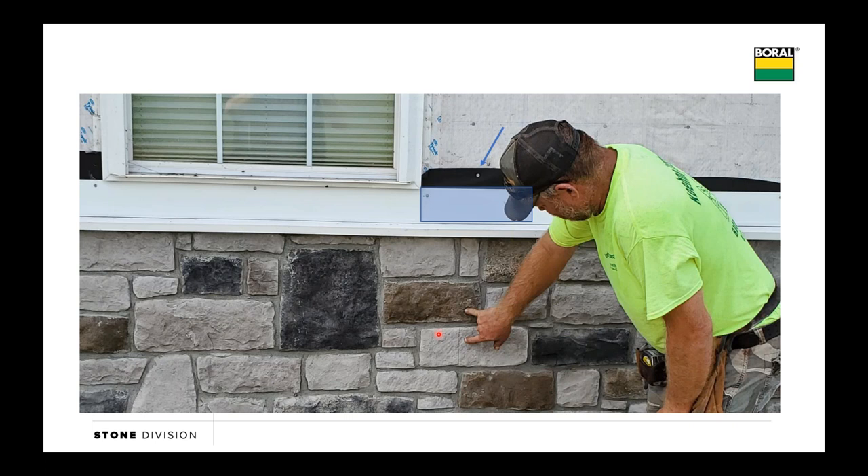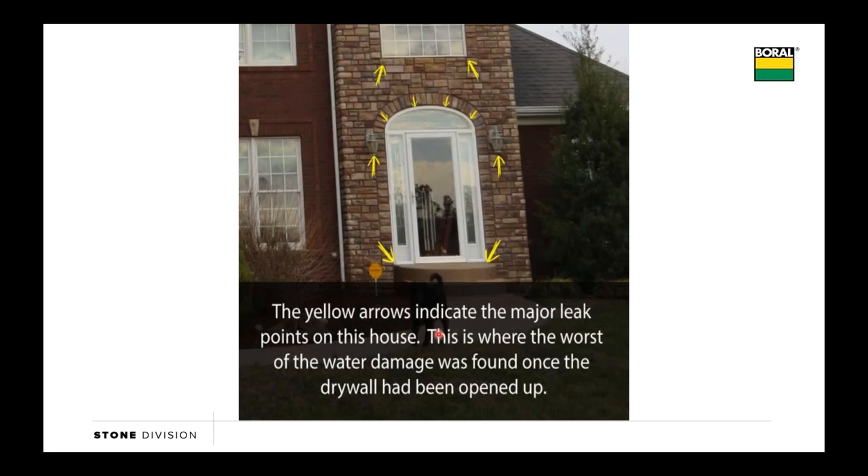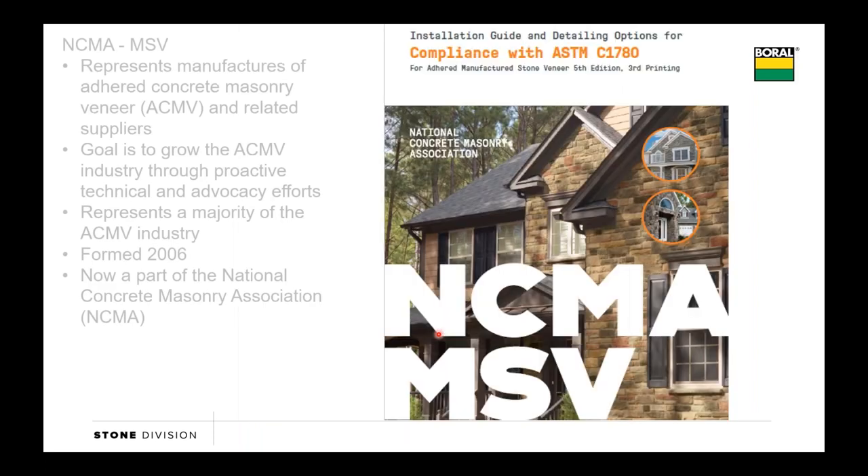This is a code requirement: anytime we make a transition between dissimilar materials, that horizontal transition needs to be flashing that takes water from the cladding above and jumps it out past the face of the cladding below. The last picture is one where a house had some water issues on the inside. When they took the drywall off, they've got arrows pointing to where a majority of the water was getting in. Manufactured stone is an absorptive cladding—it's not waterproof—but that water should travel in, hit that secondary layer of paper, travel down, and get out of that wall system or dry out through the stone. If we've got improper flashings at material transitions, at windows, doors, or where electrical comes through, that's what we want to talk about today: how do we keep water out of that wall system?